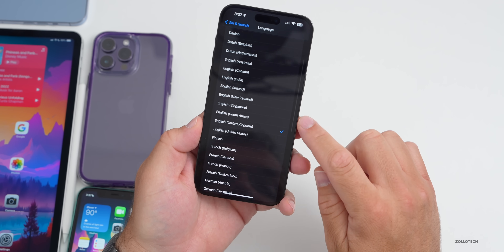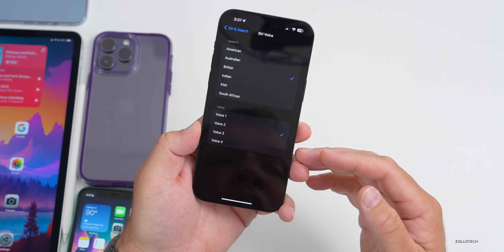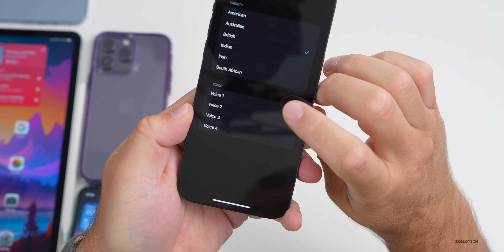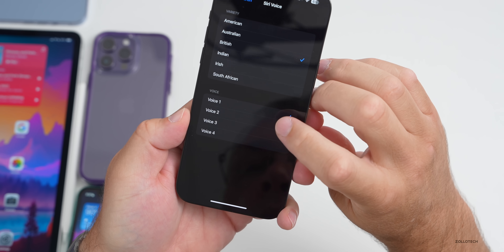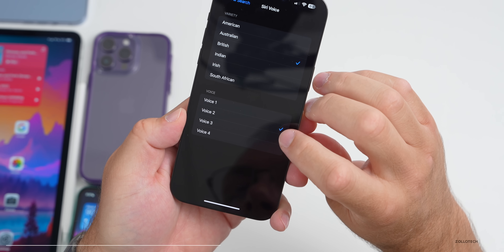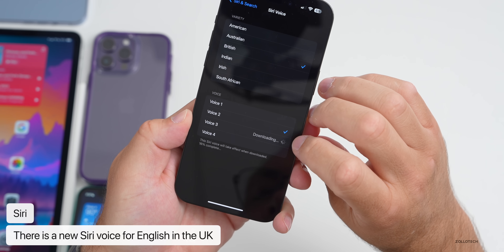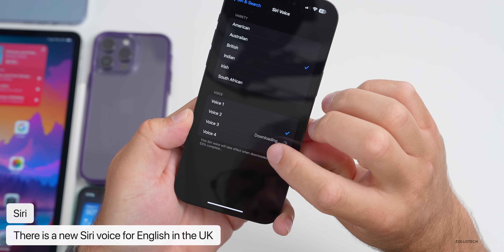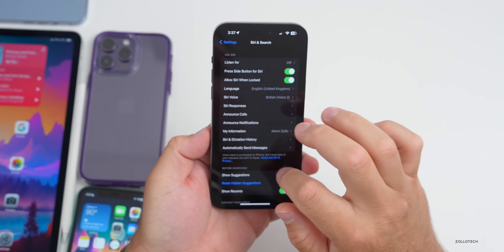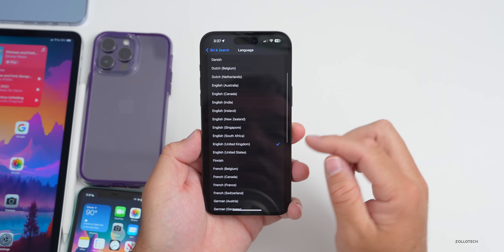Within Settings, if you go to Siri & Search and set your language to English (United Kingdom), then go to Siri Voice, there's a new voice option — we now have four choices. Here's voice one: 'Hi, I'm Siri, choose the voice you'd like me to use.' Voice two, voice three, and voice four each say the same. Let me know which one you use and if you'll switch to the new one.